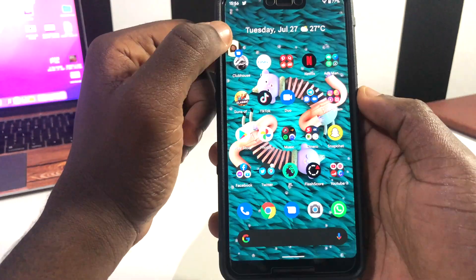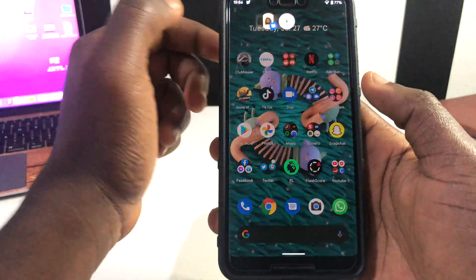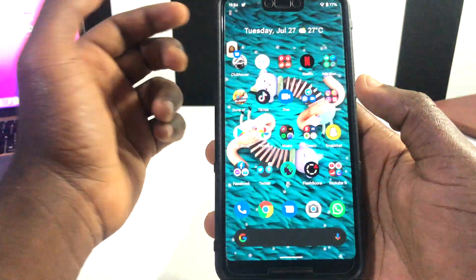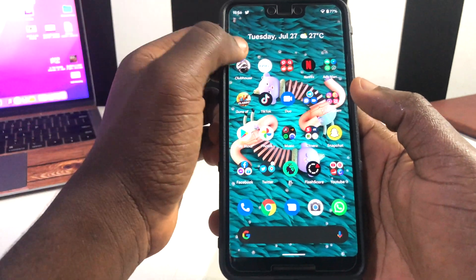The first thing I want to share with you is within the bubbles right here. When you tap on the bubbles now, it's a bit quicker than it used to be and the animation is also very nice. That is one thing I noticed when I just installed this update.